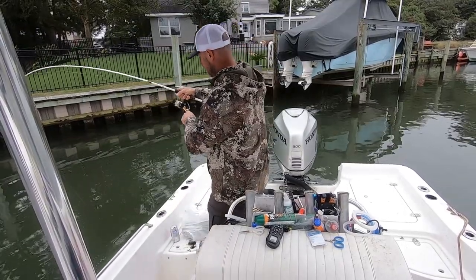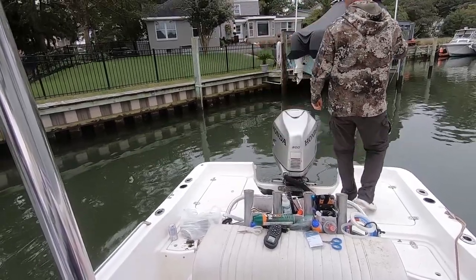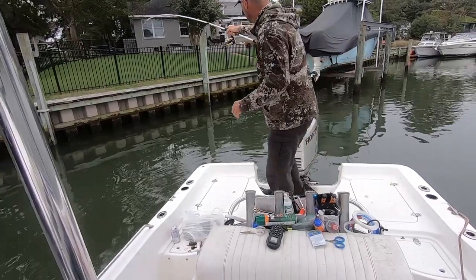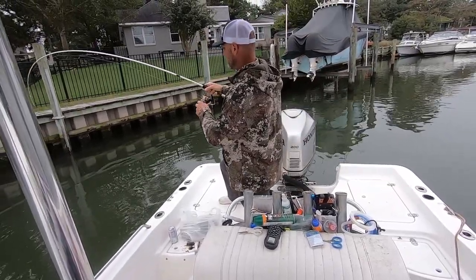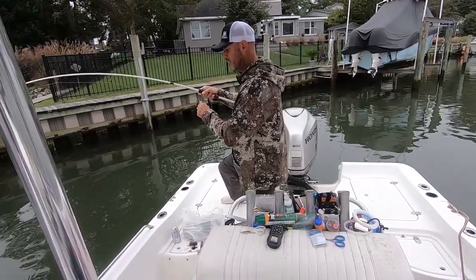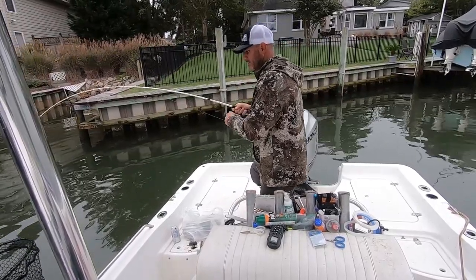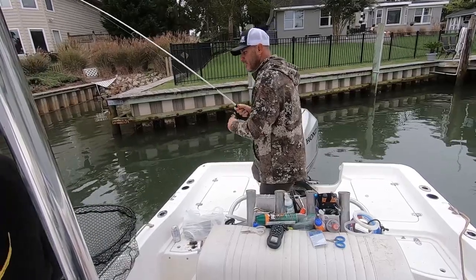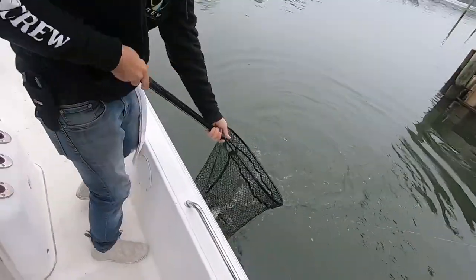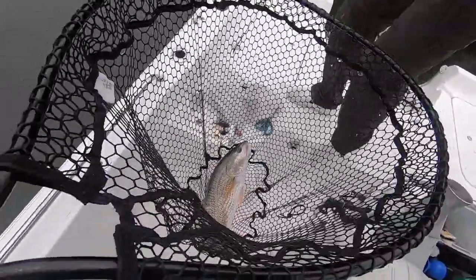All right, we got something. Belting bait. It's actually a decent little fish, y'all. He's not wanting to come up, I can tell you that. Slop red! Nice. Yeah, I will take it.